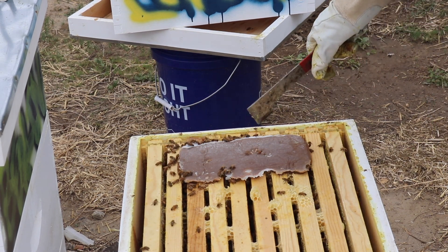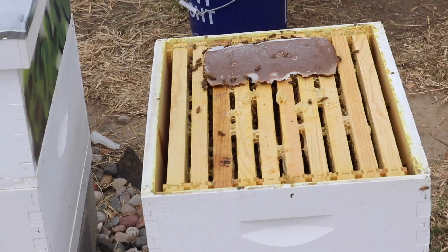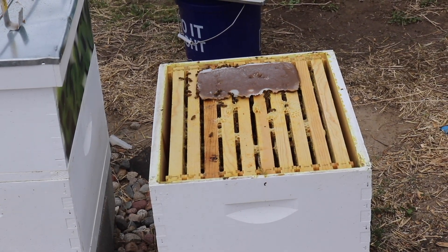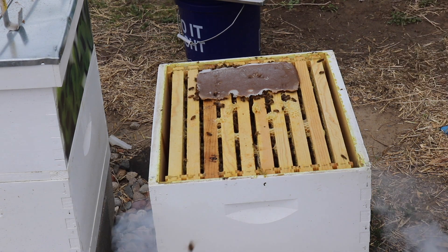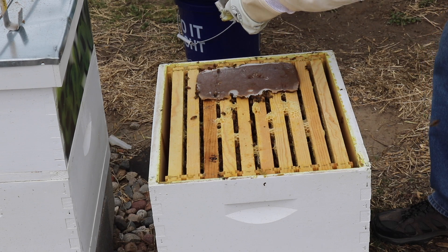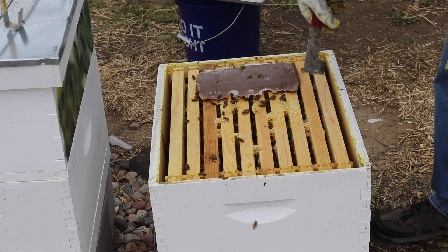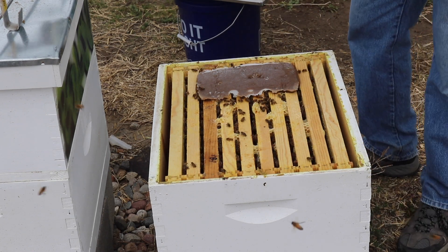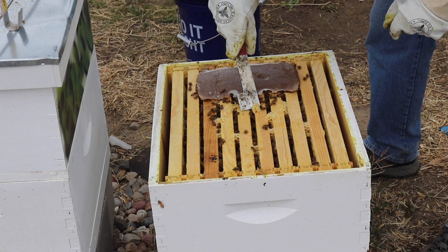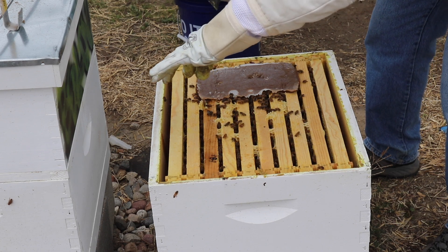These girls have certainly been eating through this pollen patty as well — that's fantastic. I'm very happy with these girls eating through that pollen patty; I'll keep feeding them as long as they keep eating it. I'll help them out and get some of this garbage cleaned up. You can see they eat around that paper and take it out in pieces. We can also clean up some of this excess wax — trying not to hurt any of the girls as I pull that off.